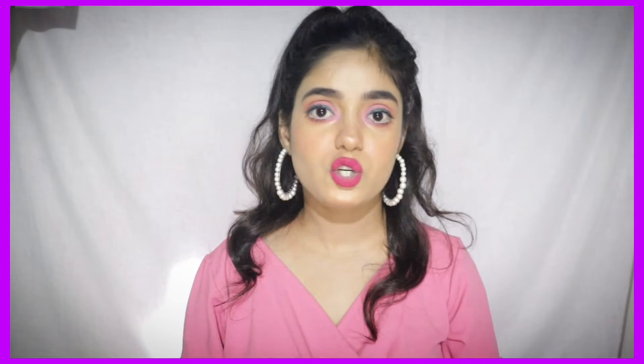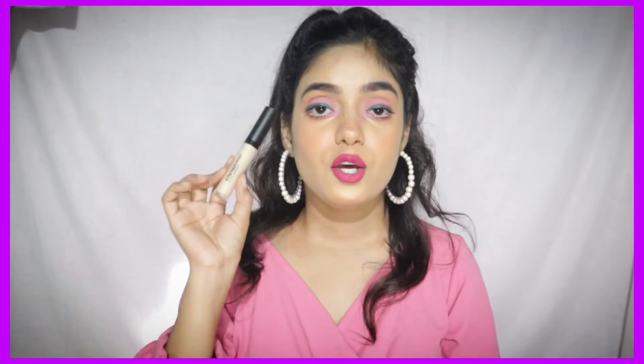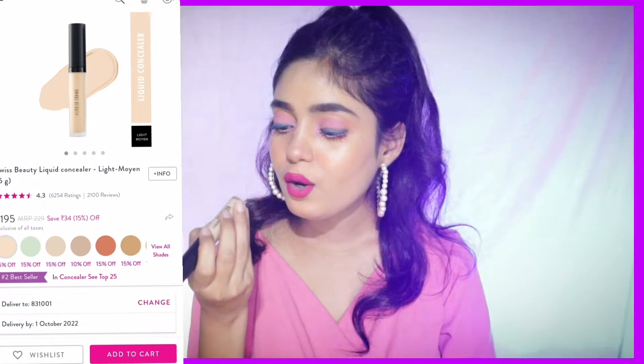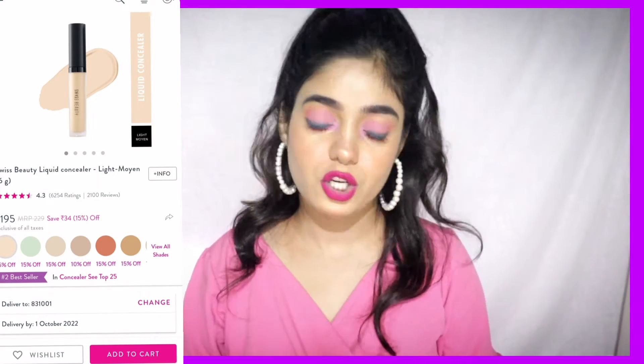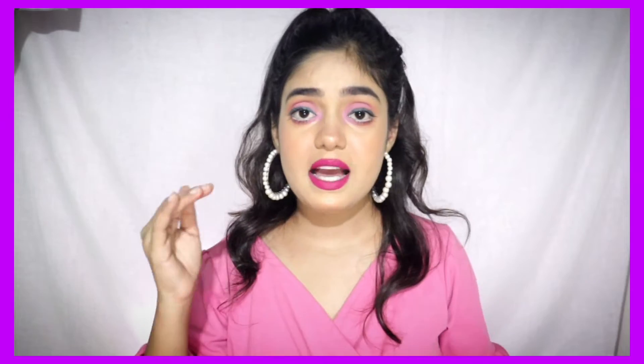This is my shade. I usually take shade 02 Sand Sable, but this time I bought 03 because I thought 02 was slightly lighter than needed. The concealer helps highlight and enhance your face. Since my 02 was exactly my skin tone, I wanted a lighter shade — and 03 gave me exactly that. You can get this concealer for 188 rupees, so do check it out.